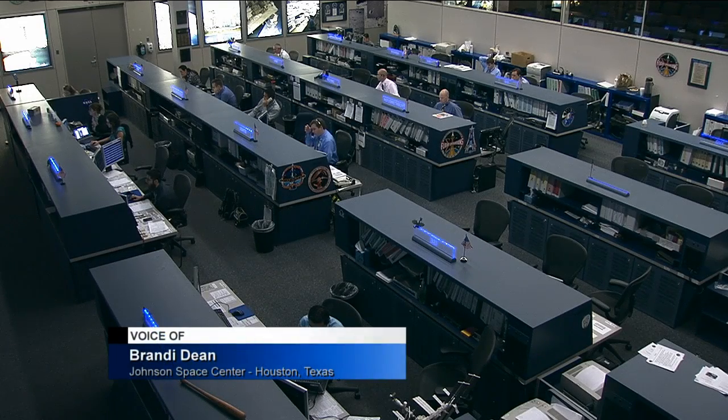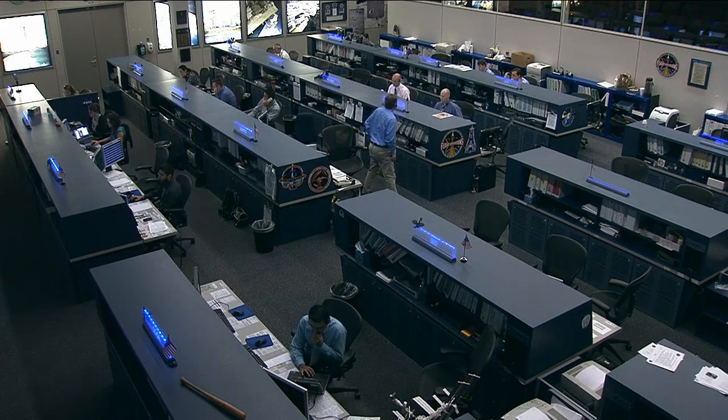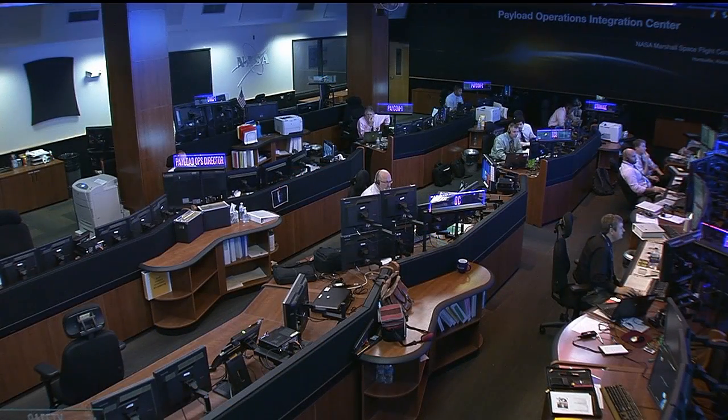The International Space Station is always looking at cost-effective ways of performing research in space, and a new payload that arrived at the station on SpaceX 4 is proving that. We're going to head out to the Payload Operations Integration Center at the Marshall Space Flight Center in Huntsville, Alabama, where Lori Meggs is on hand to tell us more about that.